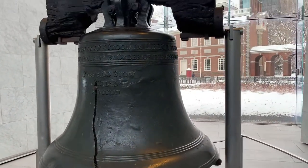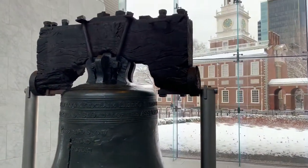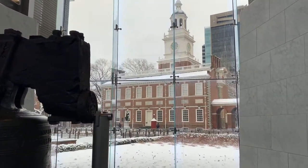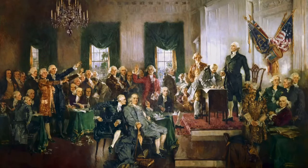Today the bell sits in Old City Philadelphia. You can see historic Independence Hall just behind the bell. This is the building where the Declaration of Independence and the Constitution were debated and signed.